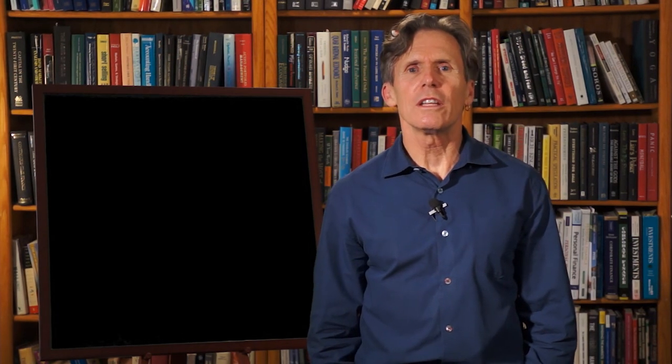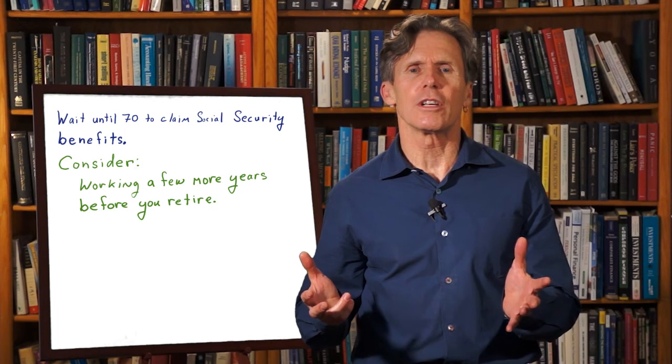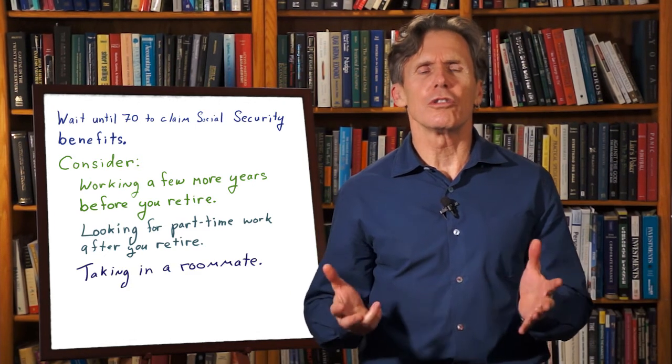If you are planning to retire many years before you turn 70, you're probably not watching this video. What if there's no way for you to save enough to fund the retirement you'd like? That's a tough but not uncommon problem. To have more income in retirement: wait until 70 to claim Social Security benefits, consider working a few more years, look for part-time work after you retire, take in a roommate, or reduce your spending.